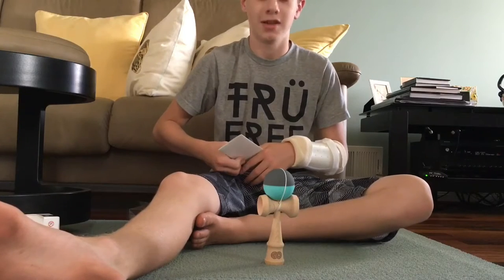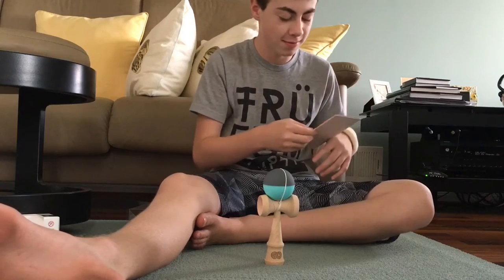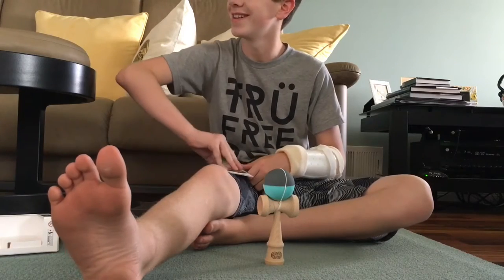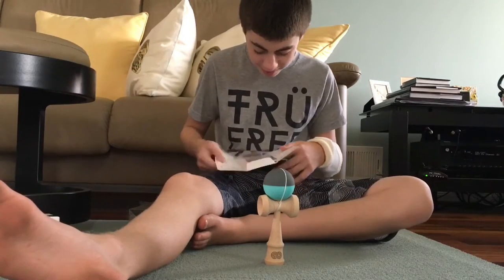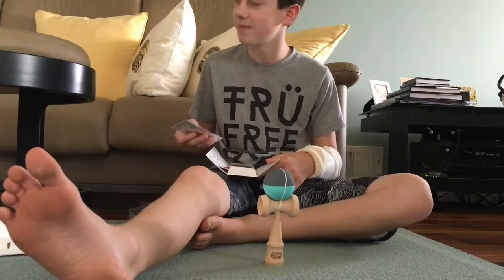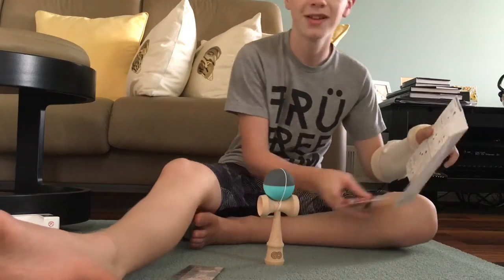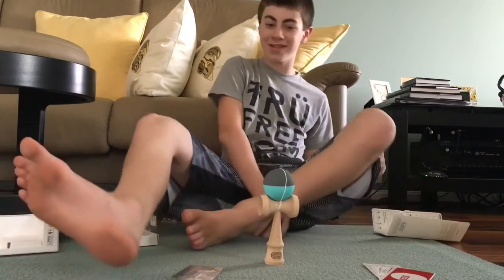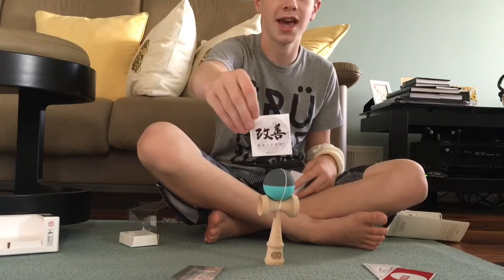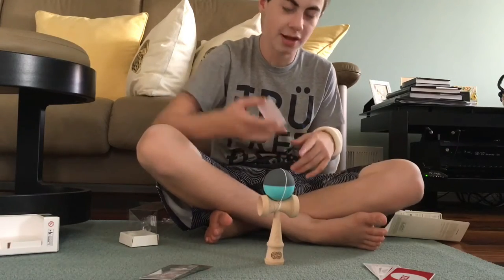Alright, it's open. They gave me an extra string just in case — that's good. And as you guys can see, they gave me tons of stickers. Look at all these stickers! So this is the Kaizen — the Kaizen, yeah. Kendama USA.